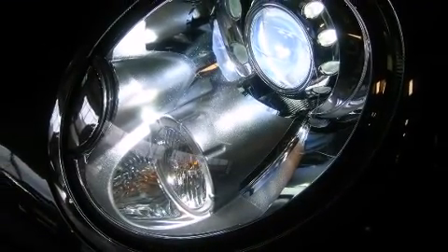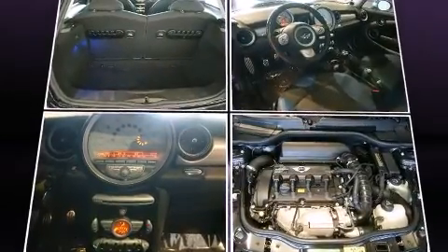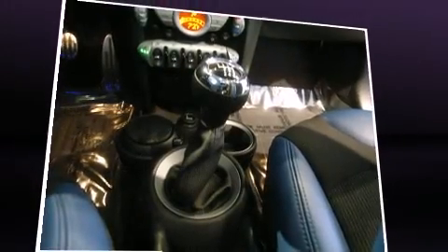Storage solutions are integrated throughout the interior, demonstrating thoughtful attention to detail. Passengers are protected by various safety and security features, including traction control, ignition disabling, and four-wheel disc brakes with ABS.